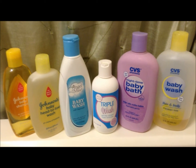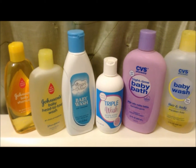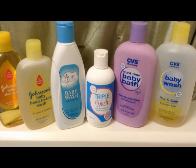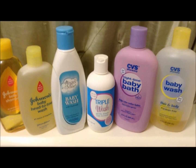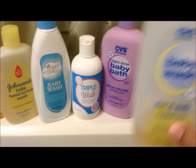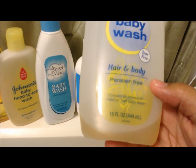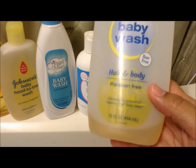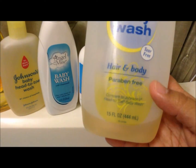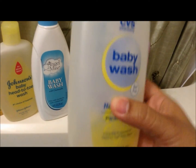Hey mommies and daddies, I'm here to talk about the different body washes that we do or will use for our little one. We'll start here to the right — this is the CVS baby wash, hair and body. It is paraben-free, which is a great thing, and it's tear-free. It says compare to the Johnson's head to toe baby wash, and as you can see we are almost done with this product.